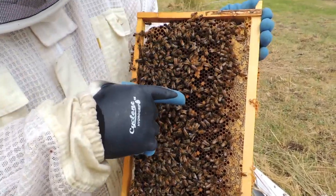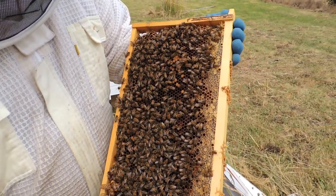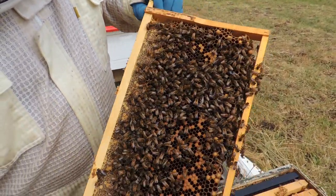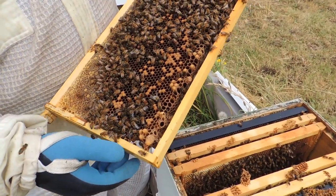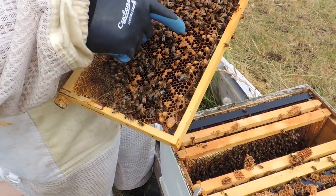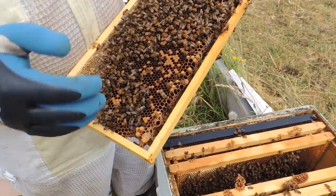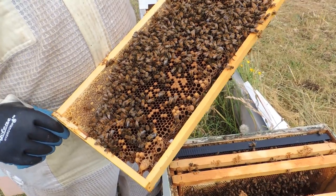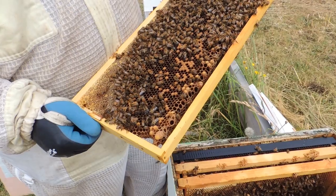We have some capped brood over here — that's left over from the queen that was here before she left or before she died. Down at the bottom these popcorn-type ones are actually drones. Drones are a lot bigger than standard bees, so they need bigger cells. When they get laid in standard cells the bees have to build a dome on top to allow room for them. This hive will requeen itself hopefully and be laying again within the next 21 days or less.